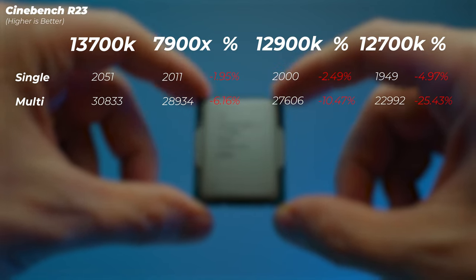In Blender, the 7900X is 1.5% faster in the Monster scene, 1% faster in Junk Shop, and 2% faster in the Classroom scene - not a massive difference but AMD 7900X leads. The 12900K is 15.8% slower in Monster, 22% slower in Junk Shop, and 15% slower in Classroom - that's like a whole generation of improvement. The 12700K is 30-33% slower in these scenes, so the 13700K's Blender performance is incredibly impressive compared to other Intel CPUs, though the 7900X is still slightly better.